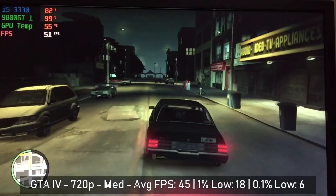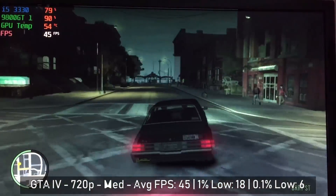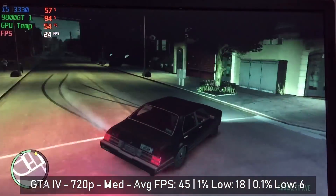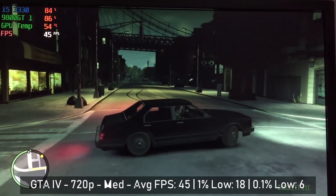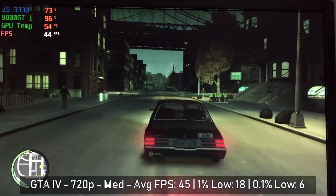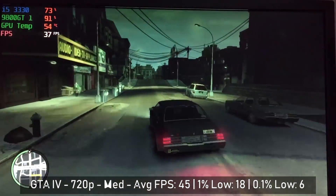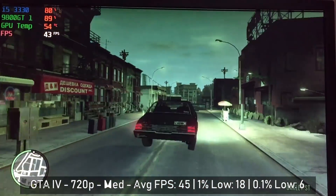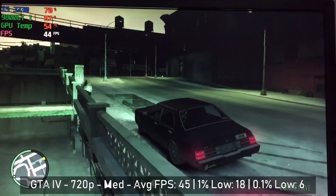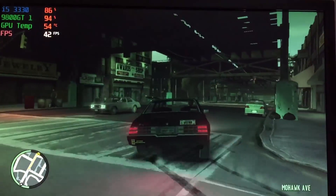Next up was one of the most notoriously unoptimised PC ports of all time — GTA 4. Here with 720p resolution and medium settings, we saw a pretty decent average figure, though this was hindered by some very heavy frame drops, often dropping below the mid-20s in some instances. GTA 4 doesn't run the best, but it is one of those excellent games that still supports DirectX 10, considering it released for PC back in 2009. We'll be revisiting this one a little later with both cards to see if they improve performance.